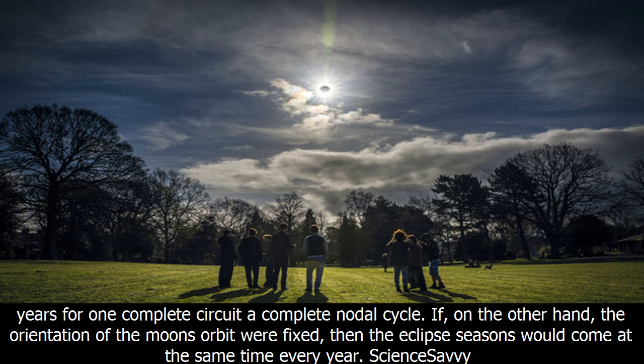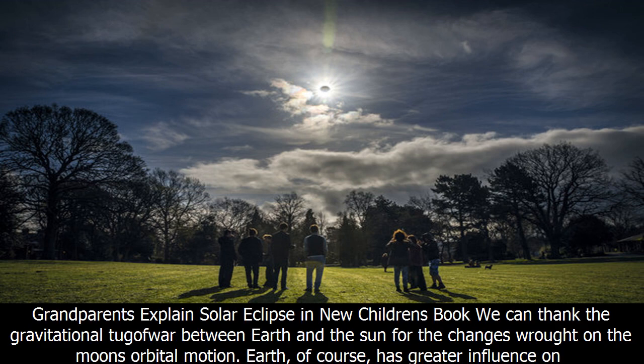If the orientation of the moon's orbit were fixed, then the eclipse seasons would come at the same time every year. We can thank the gravitational tug of war between Earth and the sun for the changes wrought on the moon's orbital motion.